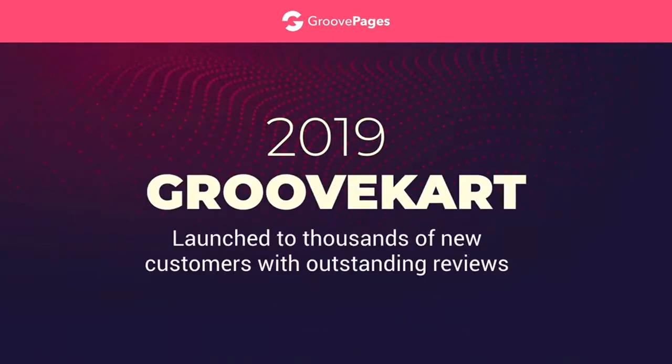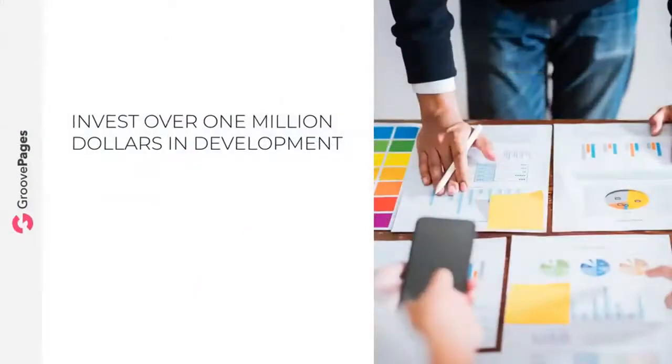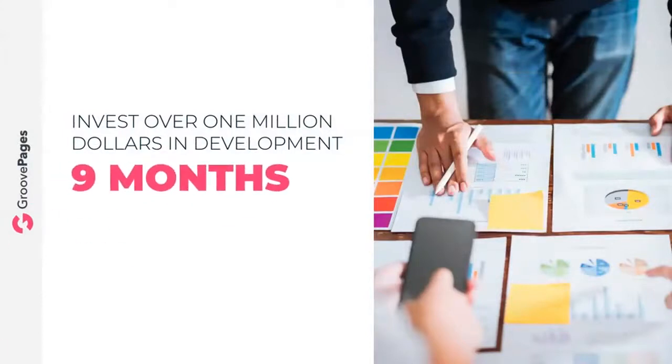GrooveKart launched to thousands of new customers with outstanding reviews. The smash success of GrooveKart allowed us to invest over one million dollars in development in just the last nine months. But today I want to talk to you about our biggest and boldest project yet — the all-new GroovePages.